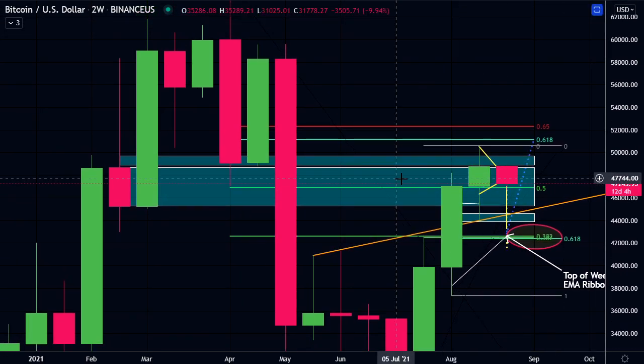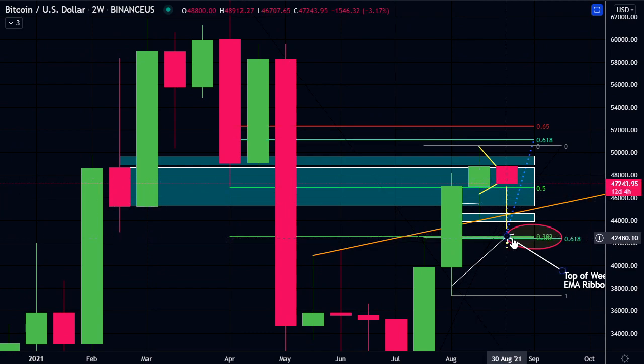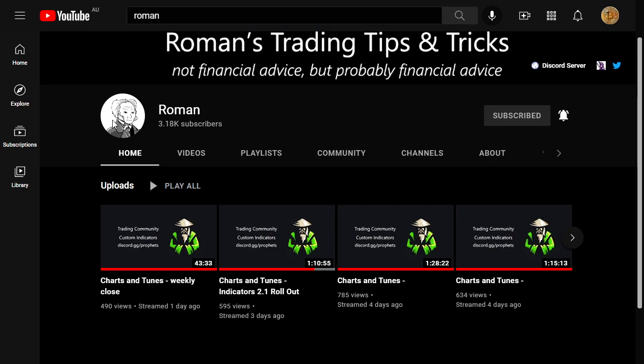These are two-week candles. I think we could have this drop down and come to these levels, but still close the two-week inside this order block around $45,300. Same with this daily order block - I think we can wick down, but still end the day inside it around $43,900. I want to give credit to the YouTube channel 'Roman.' Six months ago I didn't know anything about order blocks and I learned this from him. He's a very good trader providing a lot of information in his live stream videos, and I have learned a lot from him in a short amount of time.